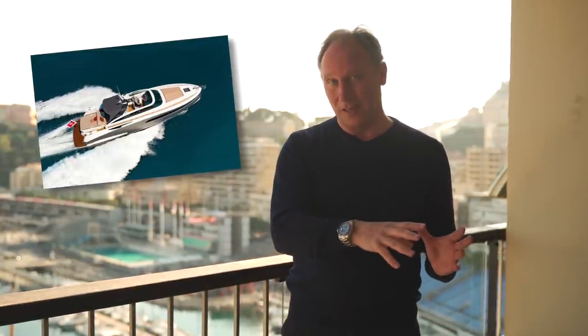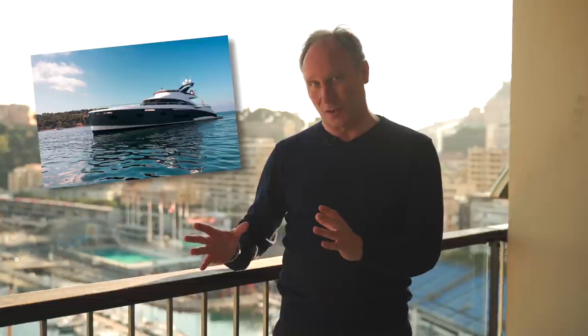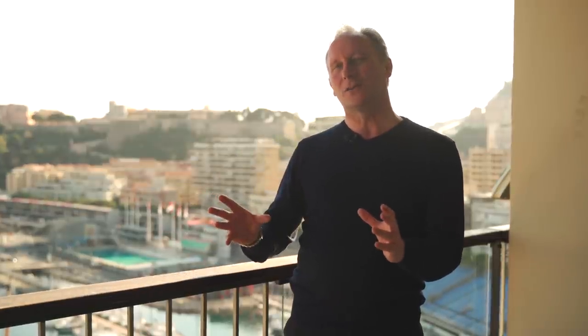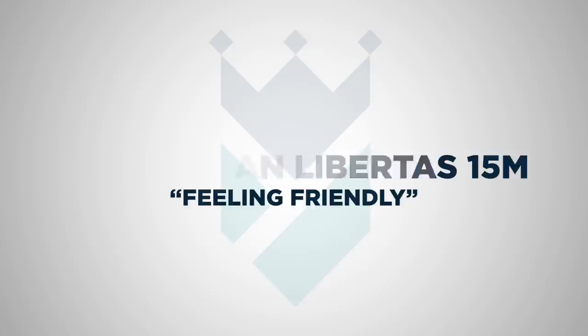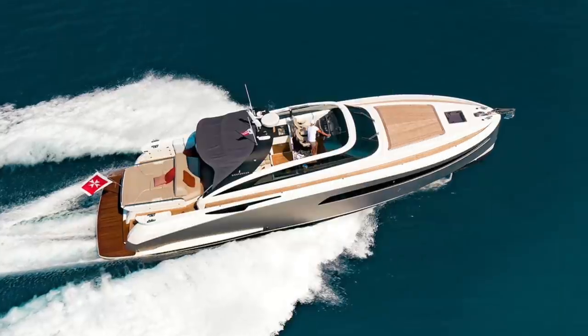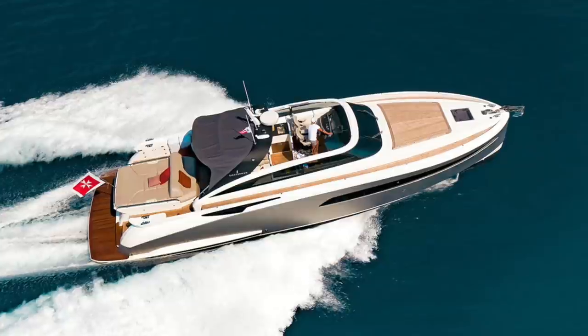One of them is 15 meters long, the other is 19 meters long. I don't do too many videos of yachts in that size range, but in truth I daydream all the time about owning a yacht of that kind of size, so I thought in this vlog I'd produce a video about the five yachts I daydream about the most. The Sikterman 15 meter, known as the Libertas, is just a great yacht for spending time with friends and family.